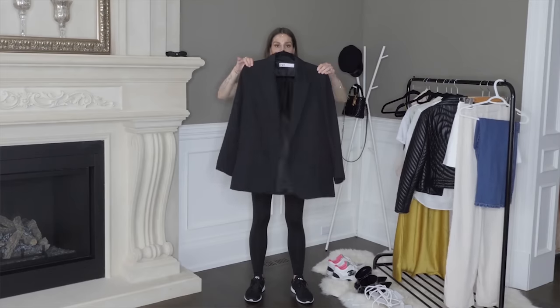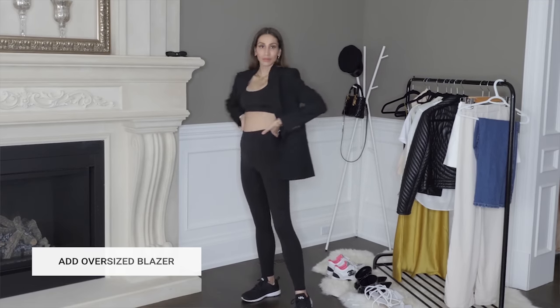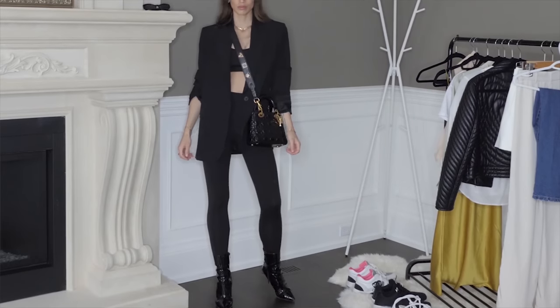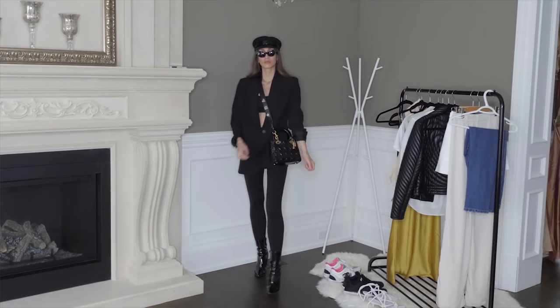An element that completely transforms a look and instantly makes it look a lot more chic is any garment — whether it's a dress, a top, or a t-shirt — that has shoulder pads. Shoulder pads not only add structure to your look but make even the simplest basics look more elevated and put together. One of my favorite items with shoulder pads are blazers. A blazer is another really easy add-on to make yourself look more stylish when you're in a rush, and it instantly dresses up something as simple as a t-shirt and jeans.